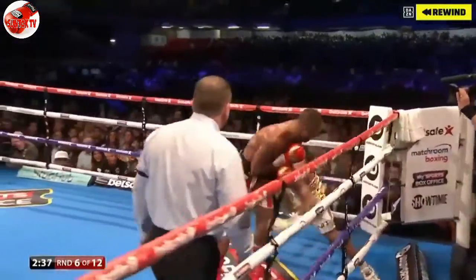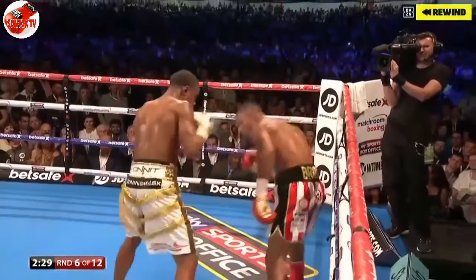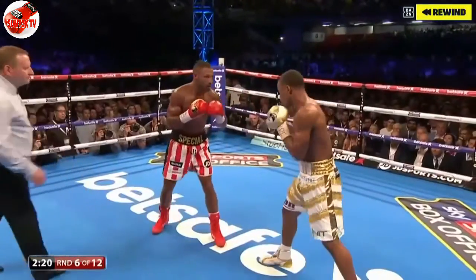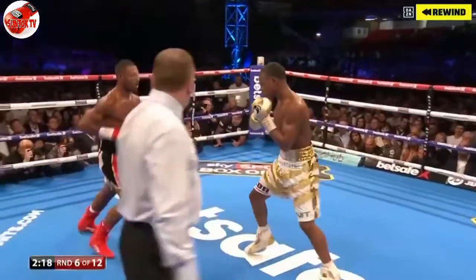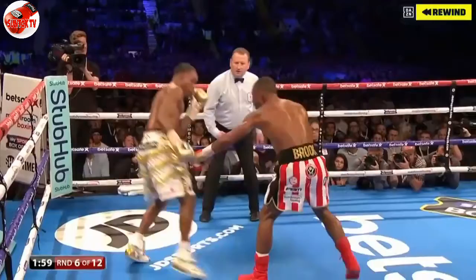As Kell Brook starts the second half. In powerful, a bit ragged, as he tries to deliver body shots. Well, Spence looking to put Brook on his back foot and test his heart. And his fitness backing down now. We're going to find out, because Brook's work is good.